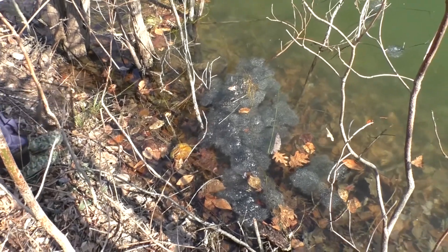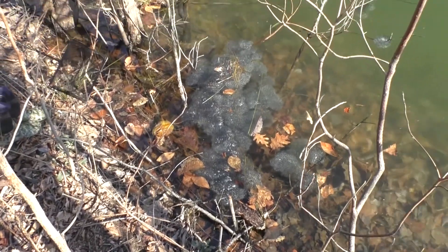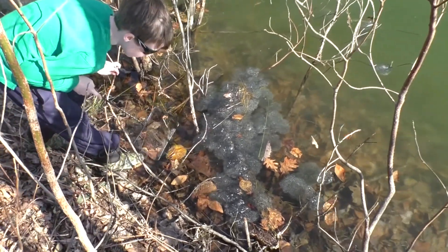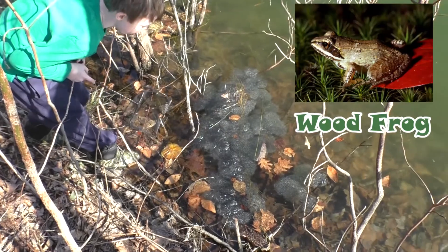As we were exploring around the lake, we found this giant egg mass. We weren't sure where all the eggs came from, so when we got home we looked it up and they came from wood frogs. Which leads us to our next fun fact.